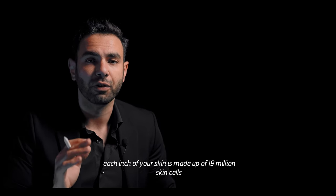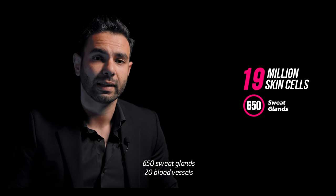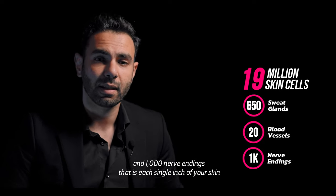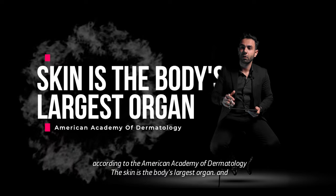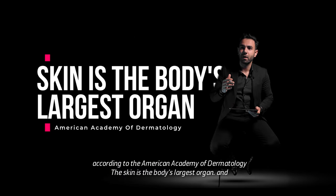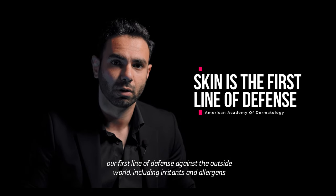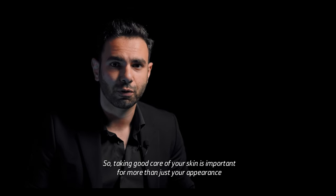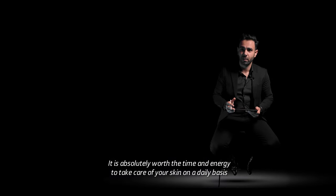Each inch of your skin is made up of 19 million skin cells, 650 sweat glands, 20 blood vessels, and 1,000 nerve endings — that is each single inch of your skin. According to the American Academy of Dermatology, the skin is the body's largest organ and our first line of defense against the outside world, including irritants and pollutants. So taking good care of your skin is important for more than just your appearance — it is absolutely worth the time and energy to take care of your skin on a daily basis.